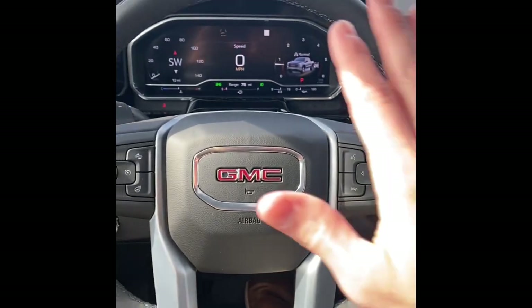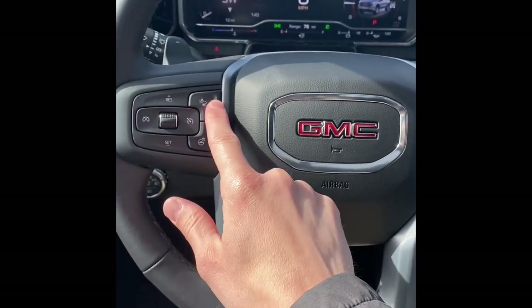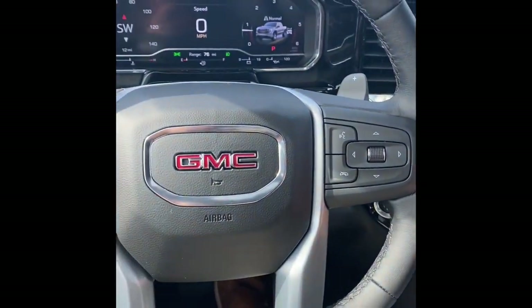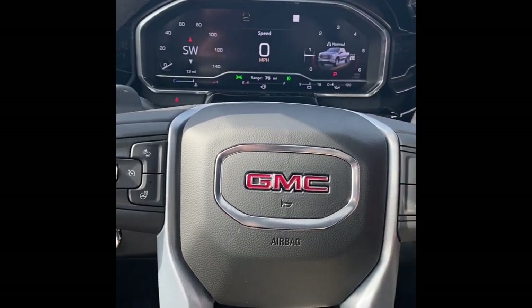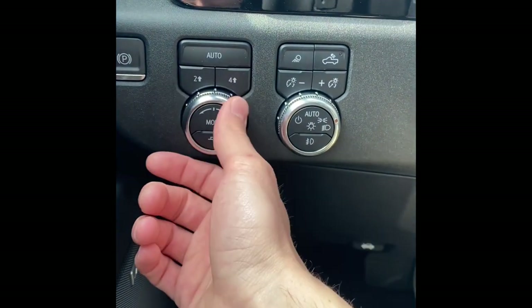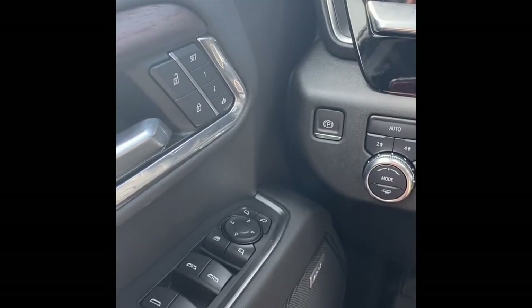Looking at the steering wheel, not much has changed. This one does have collision alert, auto braking, adaptive cruise, heated wheel, and cruise control, with media and driver information center controls on the other side. You do have paddle shifters, which is new. On the side here you have your drive mode selector, trailering mode, transfer case, auto headlights — all LED — fog lights, electronic parking brake, and two-person driver memory.